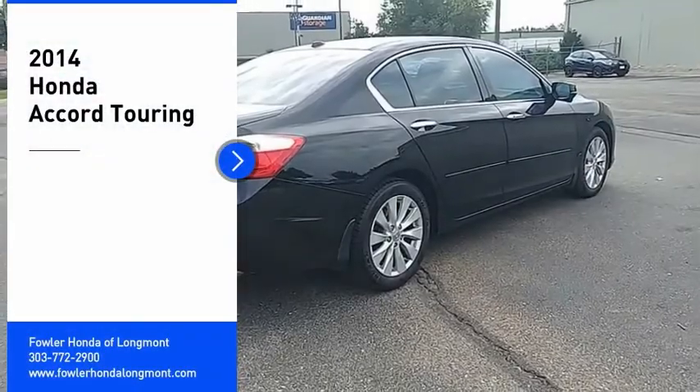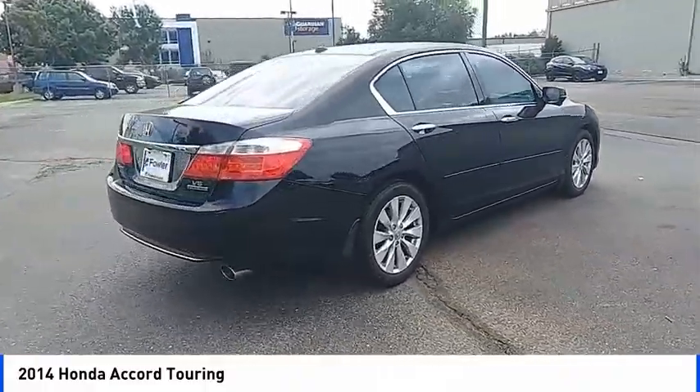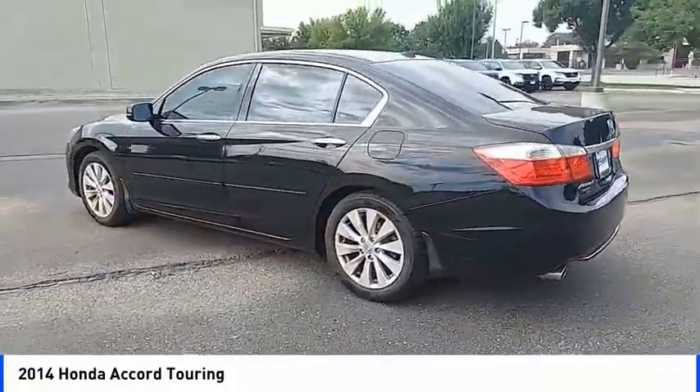You are going to love the 2014 Accord. Ingeniously simple, yet overflowing with luxury and technological creativity. All that and more in the Accord. Here are some of this vehicle's great options.